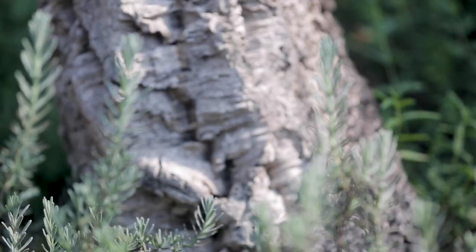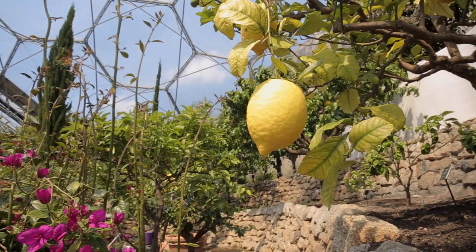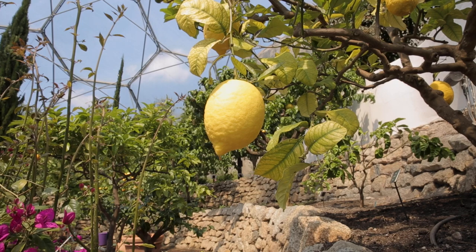An ancient olive grove, gnarly cork oak trees, and the wonderful vibrant fruit of our citrus trees — these can all be seen from the Med Terrace restaurant.